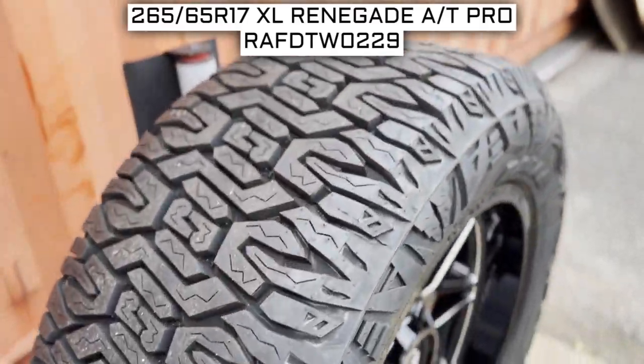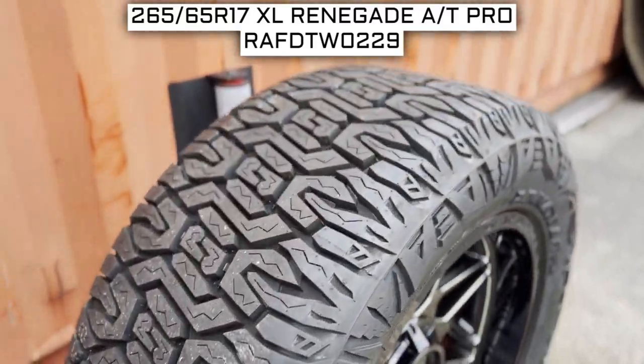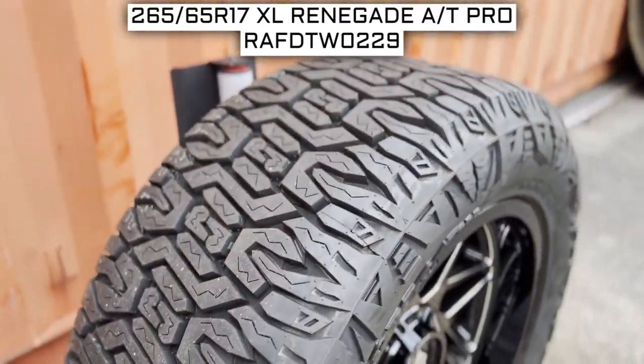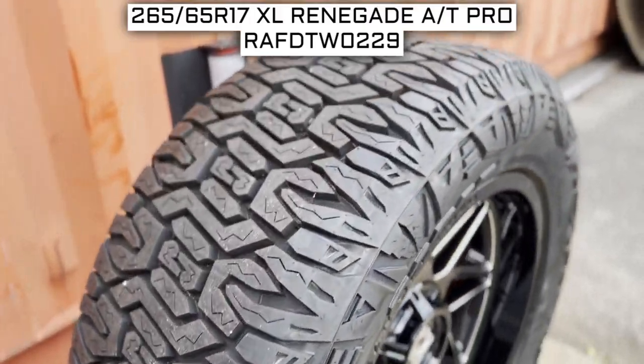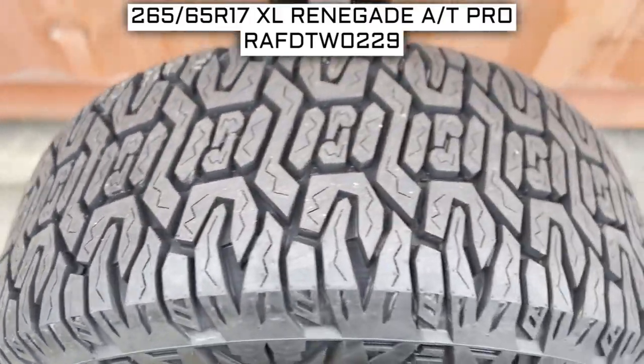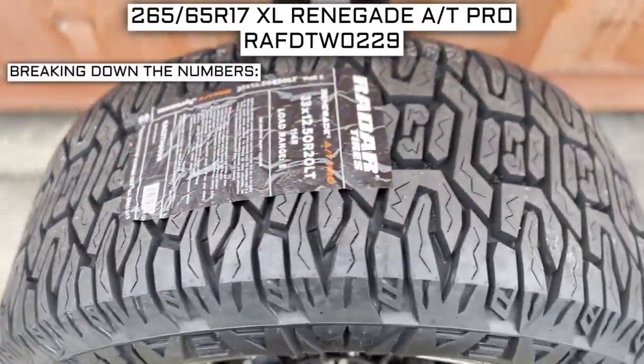To start, we will look at the tire size. This is one of the most important parts of your tire shopping journey, because if you order the wrong size, they more than likely won't work on your vehicle. This tire's size should be showing on the screen right now. Let's work from left to right and break down what these three numbers mean.